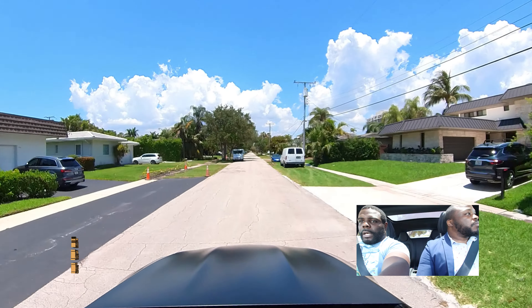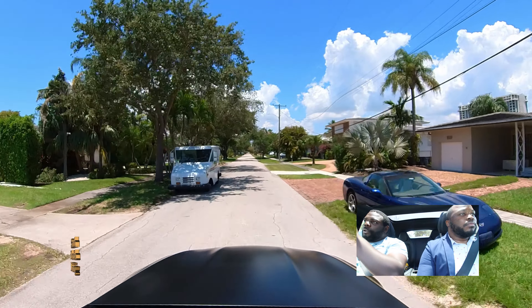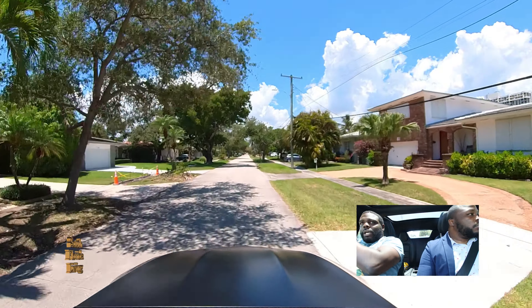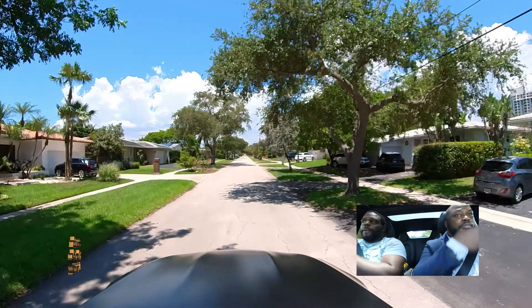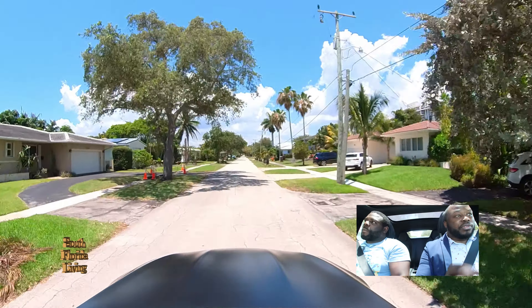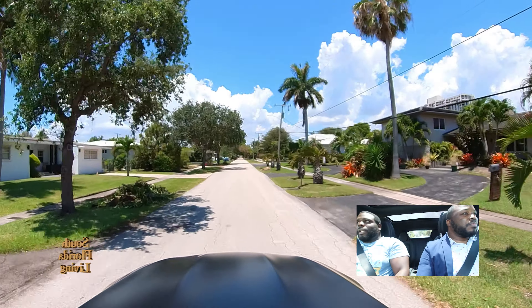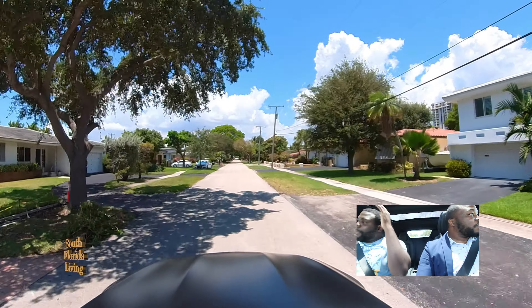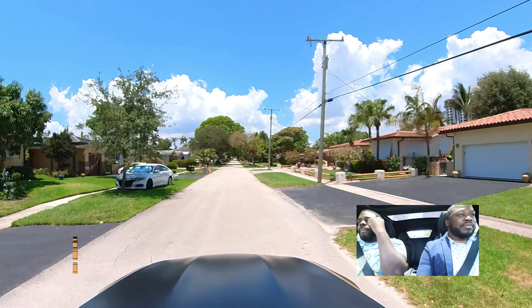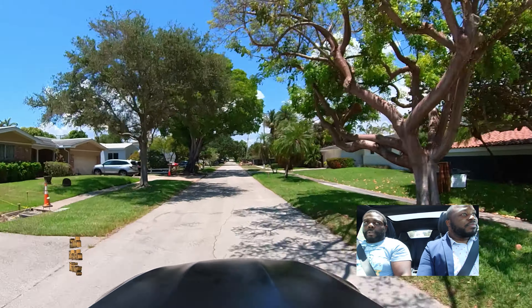You can definitely check out Miami Shores, man — in the middle of everything. You're close to Aventura, you're close to Hollywood and Hallandale Beach, you're close to the racetrack. Go shopping, you got Aventura Mall, you got Brickell — which is our financial district — and you got the racetrack. You got everything over there. You're close to downtown Miami, close to Miami Beach, close to North Beach. Come on.